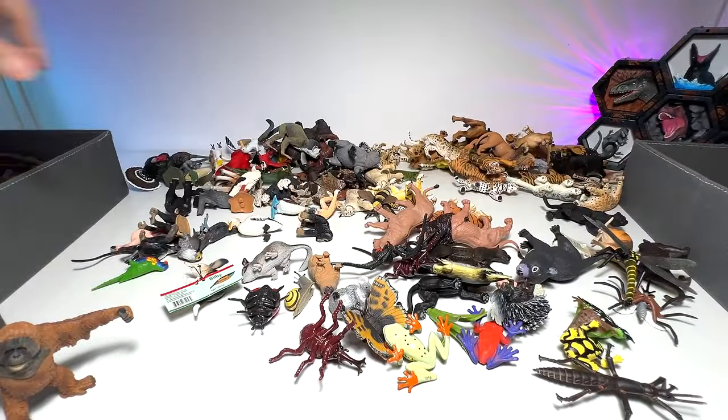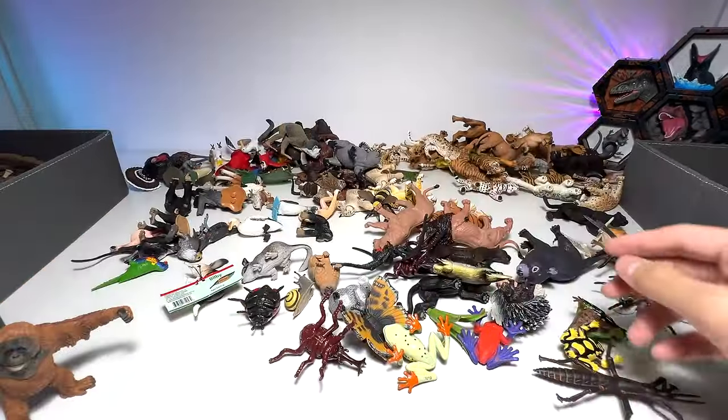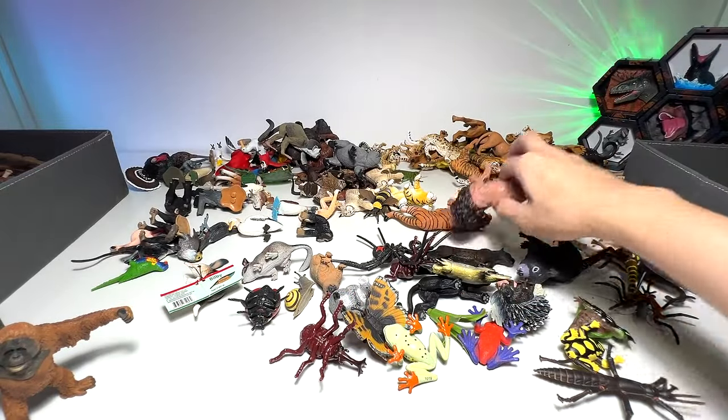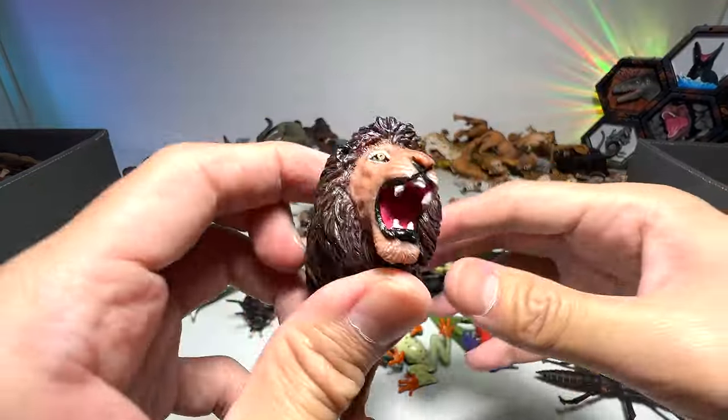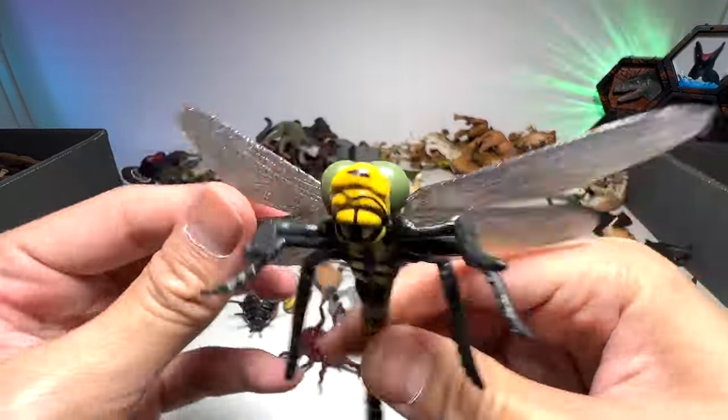Kiwi from Collecta — we have two of the exact same figures. Ostrich, a flightless bird. A lion. It's a lion — we got this from a budget pack, so you can see the details are not beautiful.